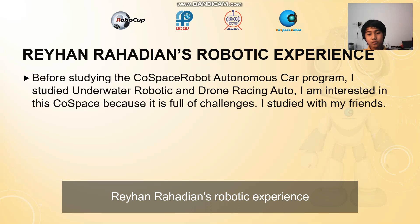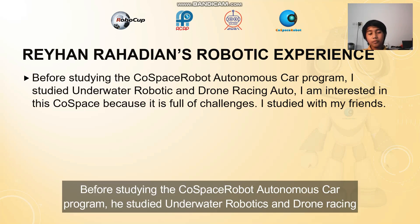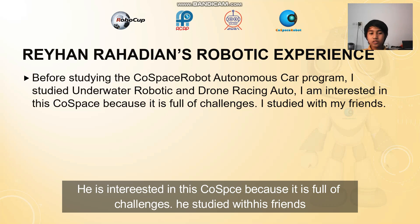Rehan Radian's robotic experience. Before studying the CoSpace-based autonomous driving car, he studied underwater robotics and drone racing. He was interested in this CoSpace-based challenge because it was full of challenges. He studied with his friends.